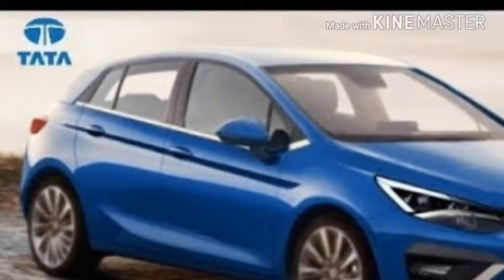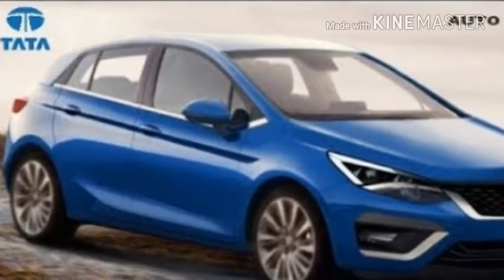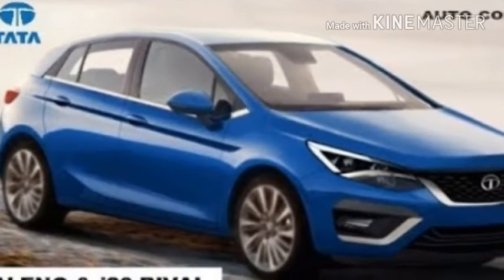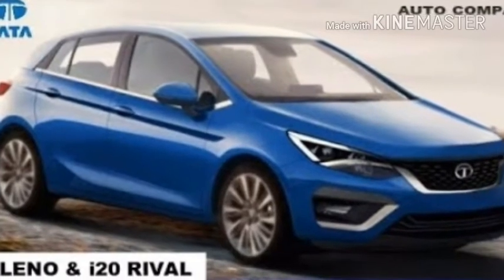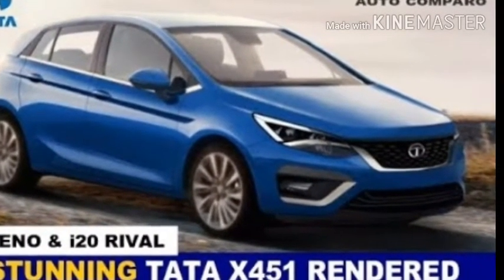X451 review. Tata Motors is on a path of transformation. The Indian carmaker wants to move away from its old-school rickety style to a modern marquee, and the shift is underway with the introduction of successful products like the Tiago and Nexon.